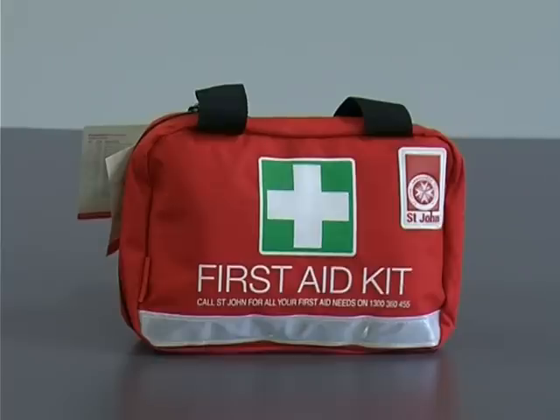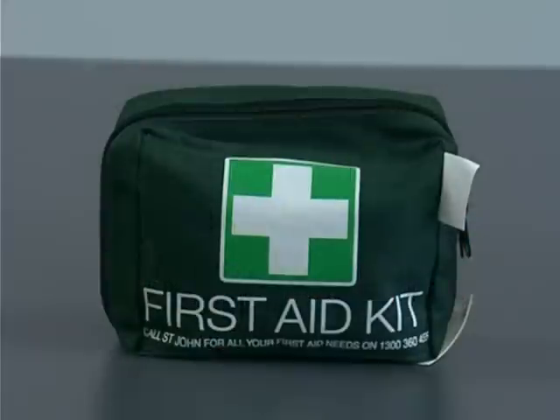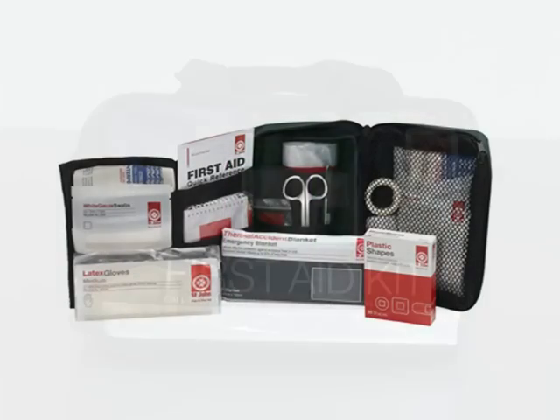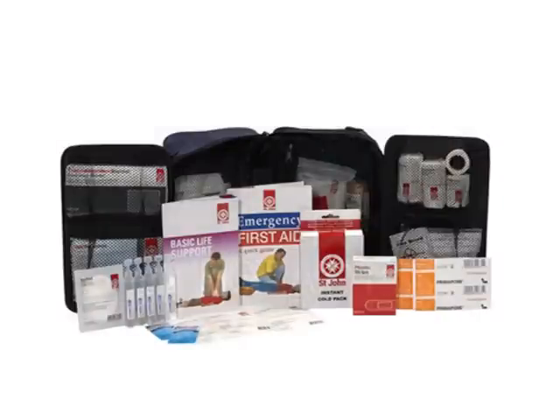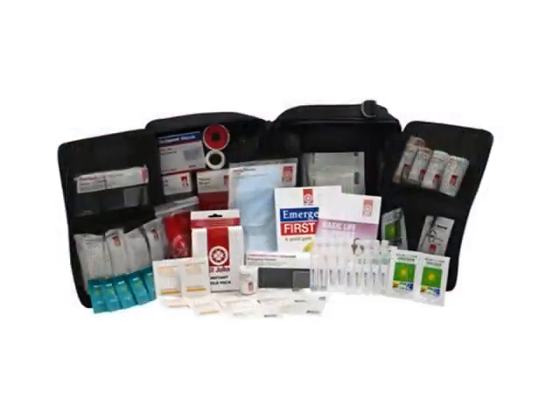Small First Aid kits can be easily carried and contain the essential tools needed to attend to minor injuries. These leisure kits are easily stowed in the car or backpack for quick access. St. John Leisure kits are also available in medium and large sizes depending on your needs, and are a must for families and sports teams. Let's have a look at the medium First Aid kit to see what it contains and what the different items are used for.